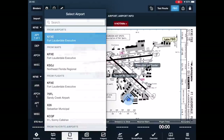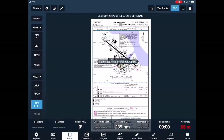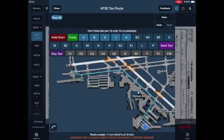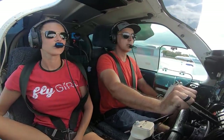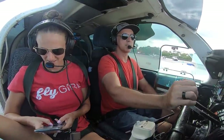ForeFlight's got this cool plate feature, so we'll put FXC here and select St. Augustine. Now we're going to have all of our stuff we want — there's the airport diagram. I can click on taxi route because we're going to go to runway nine.